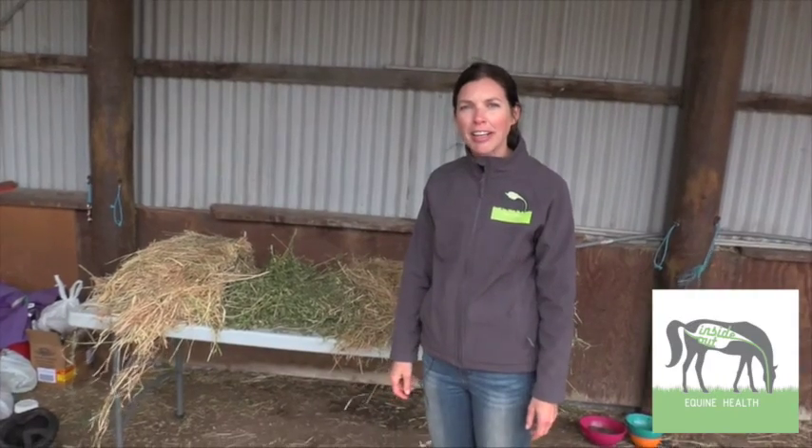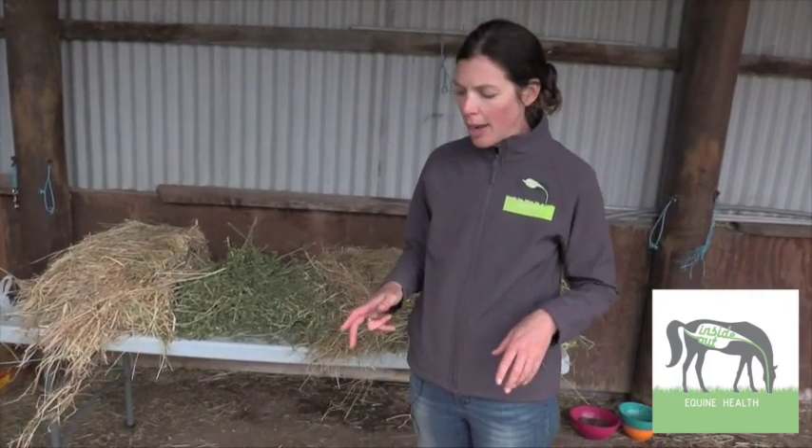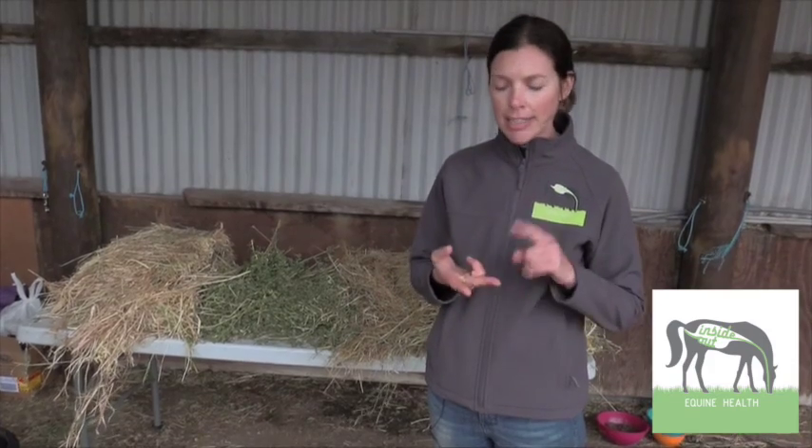Hi, I'm Erica from Inside Out Equine Health. Today I'm going to talk about hay. People like to talk about premium quality hay. To me, premium quality hay is hay that is clean, dust free and mould free. Aside from that, all hay has a place in the equine diet — one isn't necessarily premium quality over the other.